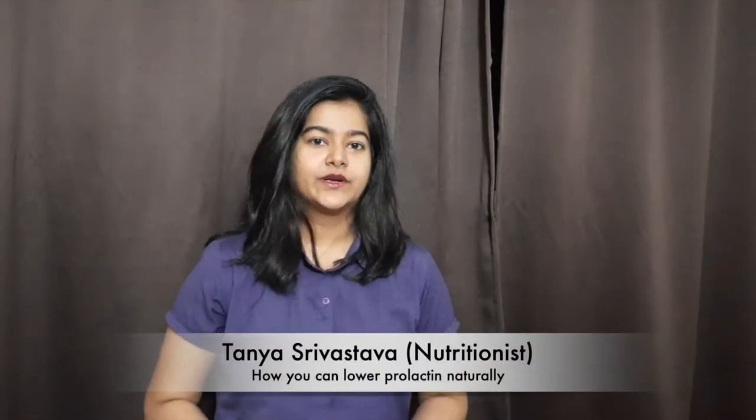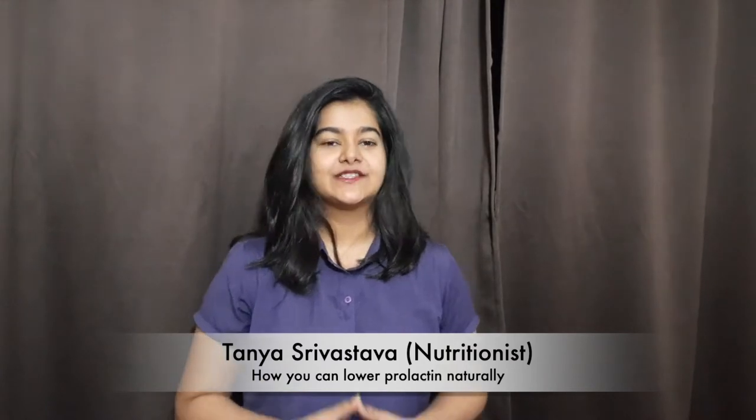In this video I am going to talk about different ways how you can lower prolactin naturally. Let's first know what prolactin is — it is a hormone released from the pituitary gland, and its function is to promote milk production in the breast so that the mother can nurse her baby.